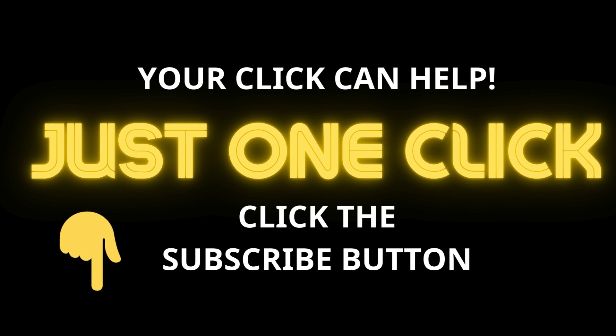Before we start, please click the subscribe button below. We really need your support to develop this channel and publish more videos. Thank you.